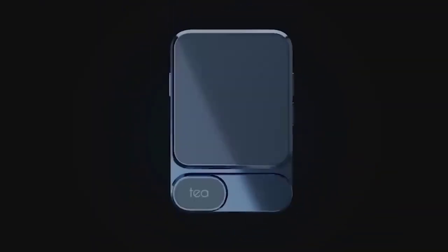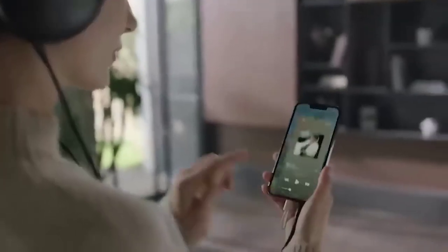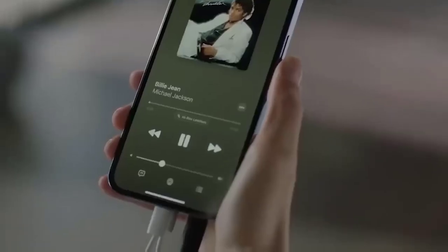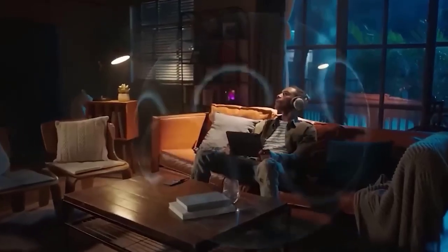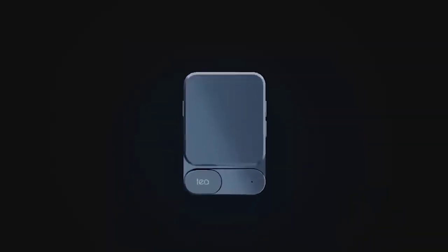This device is called T — it is an ultra-thin headphone amplifier. Magnetize its housing to your smartphone, connect it via Bluetooth, and use it as a sound source. T can be either a speaker or a separate device in which headphones are inserted. In both cases, the sound of your smartphone will be noticeably amplified. The built-in rechargeable battery is enough for eight hours of continuous operation.